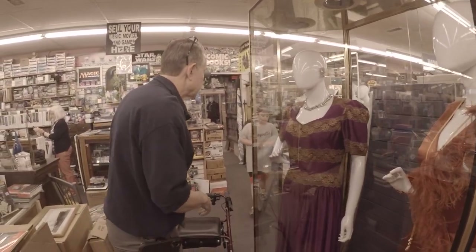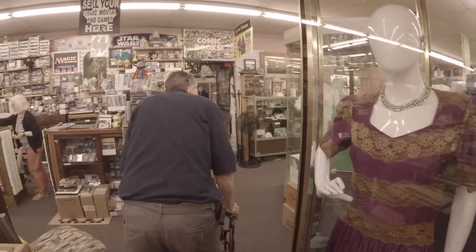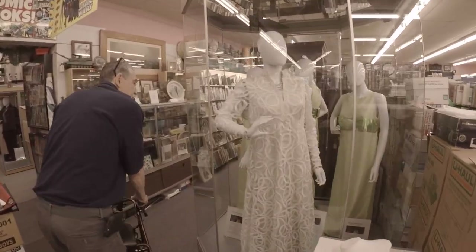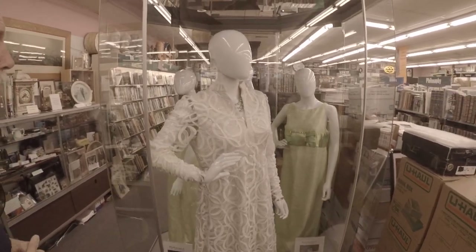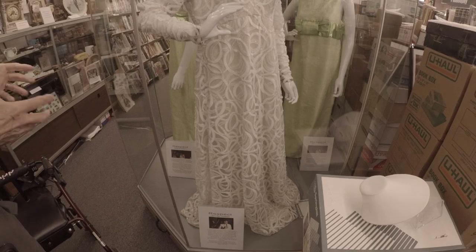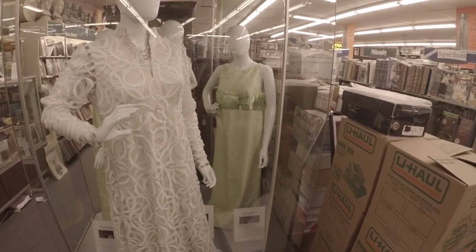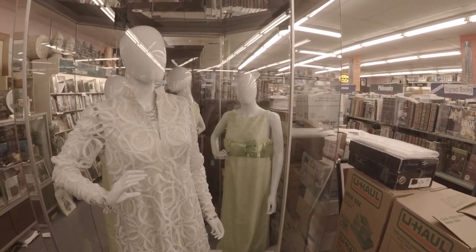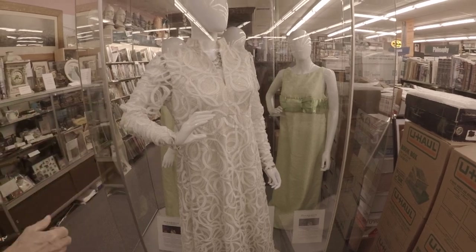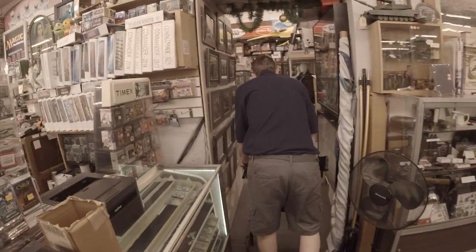A little bit further over here is her Paris dress — she's singing in Paris — and this has the three background singers' costumes behind it. Whenever you see a lot of the pieces she's wearing, she usually has a background group. We have several ensembles, but as you can see it takes up a lot of area — you need room for four different pieces.